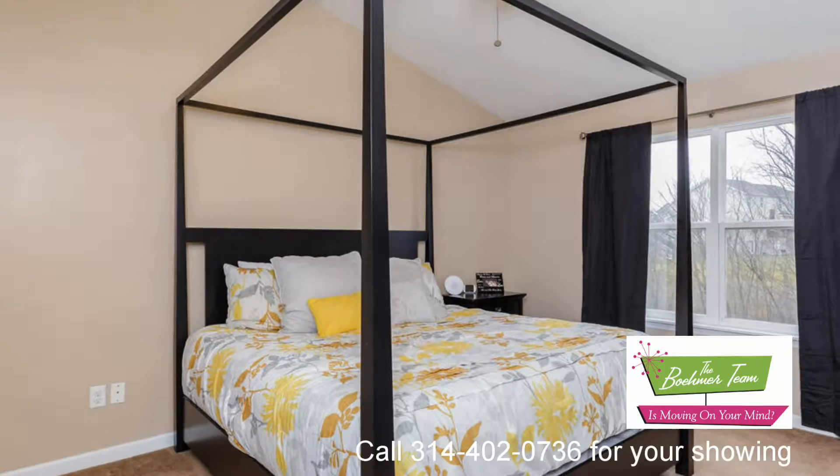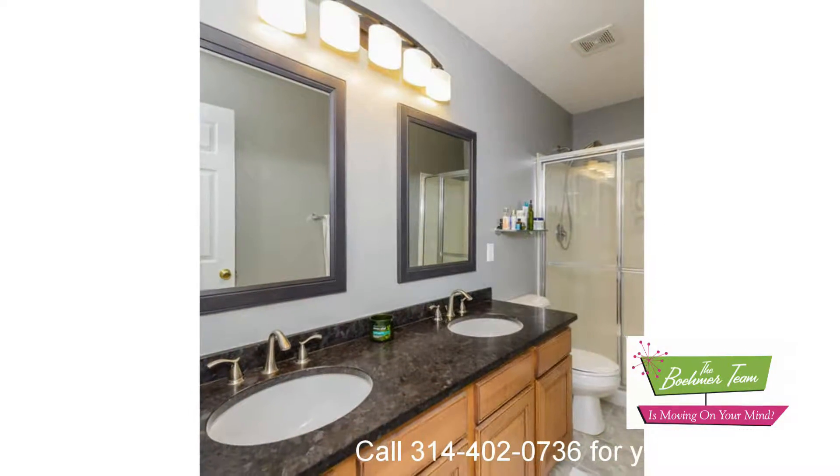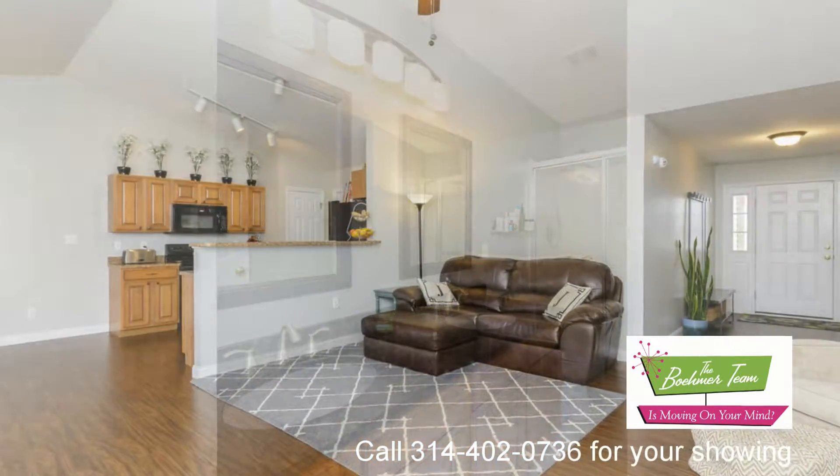Other features include newer laminate wood floors, white six-panel doors, main floor laundry, ceramic tile flooring, and a walk-in master closet.